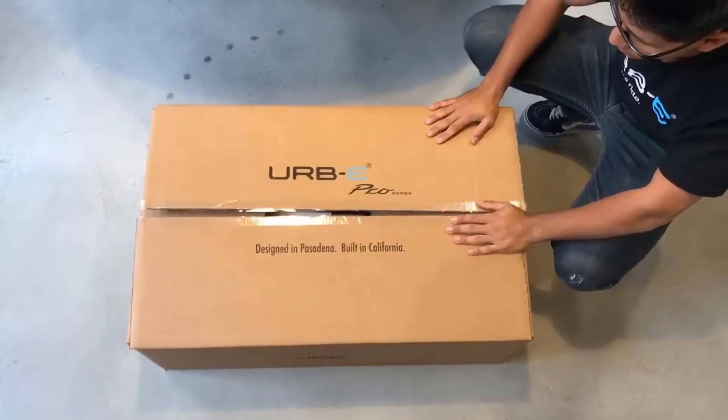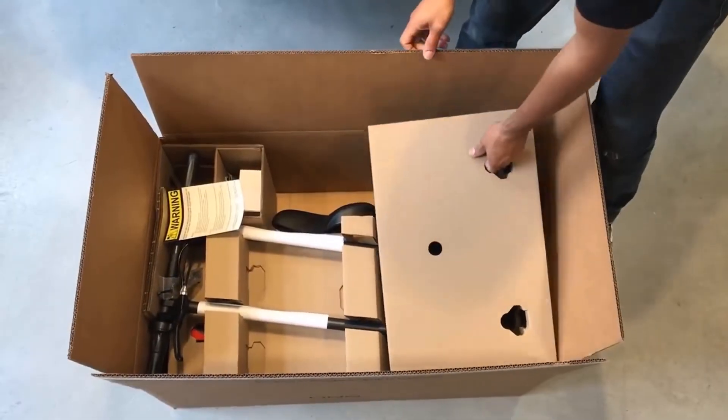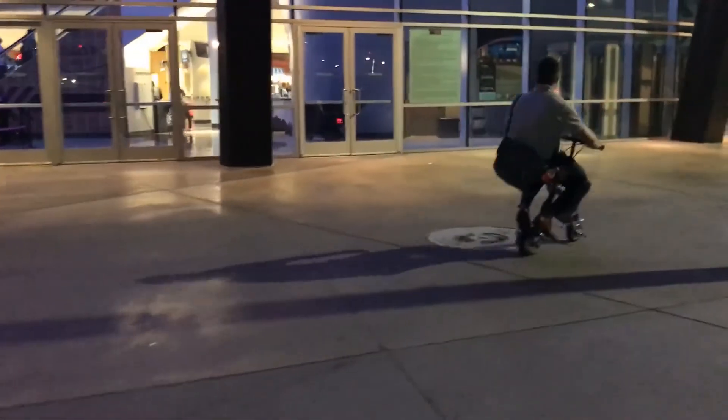Once the customer is done with the customization, SolidWorks Sell directly integrates into e-commerce platforms. This gives an updated and accurate parts list every time, ensuring the excited new Irby owner will be able to unbox and ride.